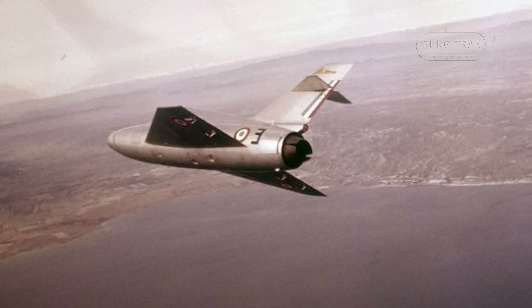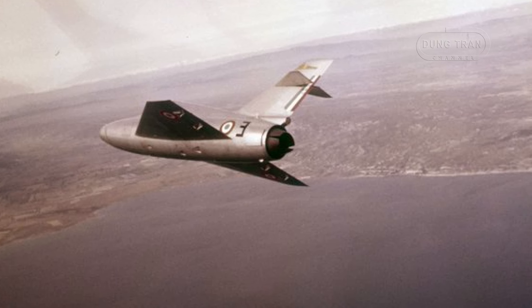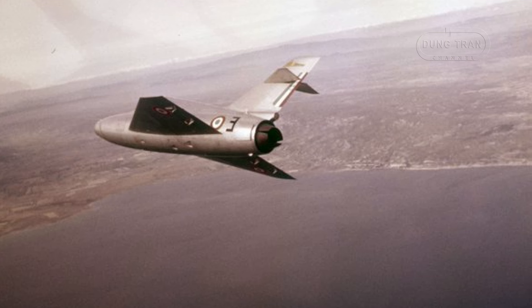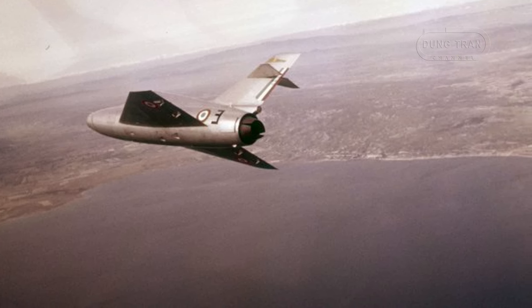Powered by a Snecma ATAR 101B turbojet engine, the Gerfaut 1 achieved a historic milestone on 3 August 1954, becoming the first European aircraft to exceed Mach 1 in level flight without afterburning.